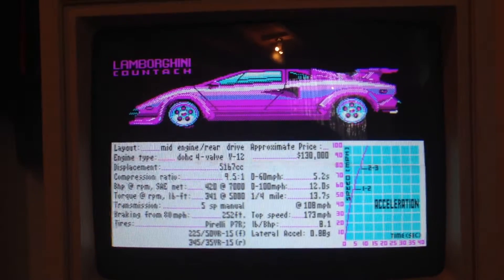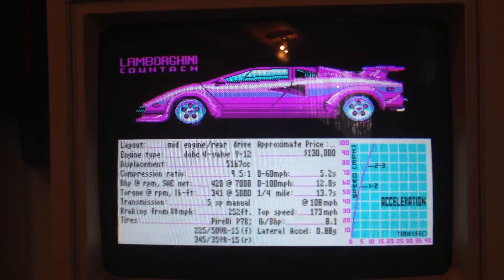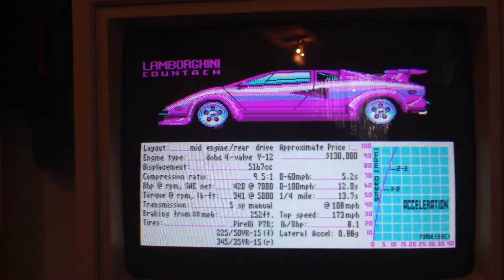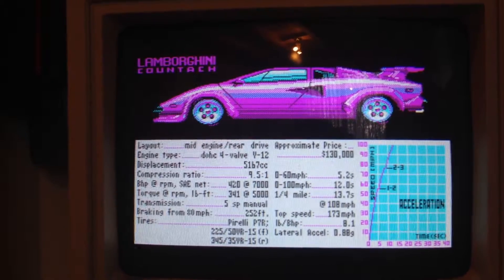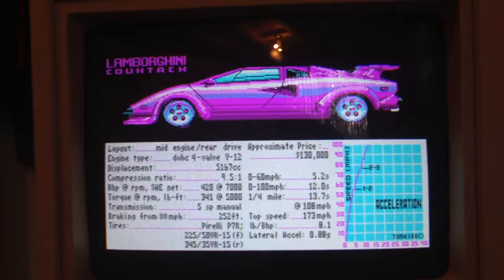Lamborghini Countach. Top speed at 173 miles per hour — that's cool. 0 to 60 in 5.2 seconds. Approximate price $130,000. It's a V12, 420 horsepower which is a lot. Check this out — if I press down I think I'll go to the next car.